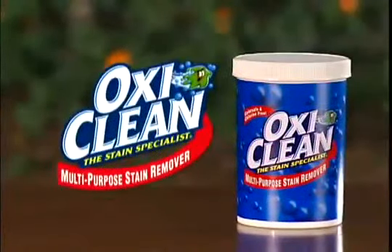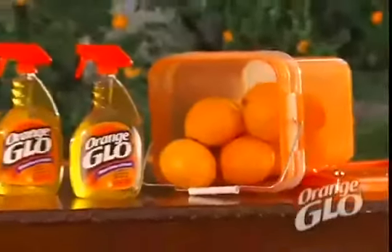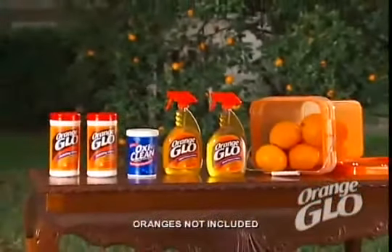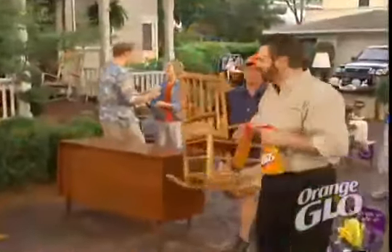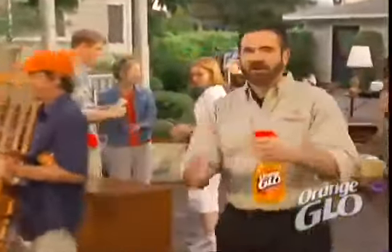We'll even include a tub of our world-famous OxiClean stain specialist. That means you get all this — a huge value — for only $19.99. So treat your wood to the power and protection of Orange Glow. Here's how to order.